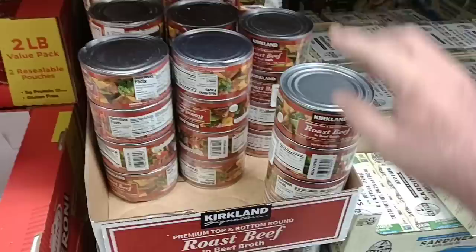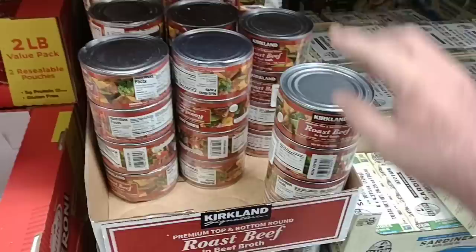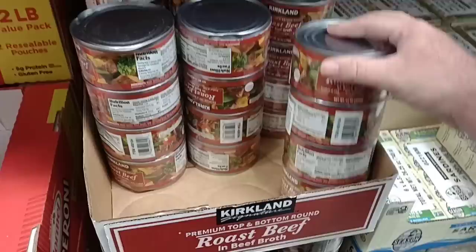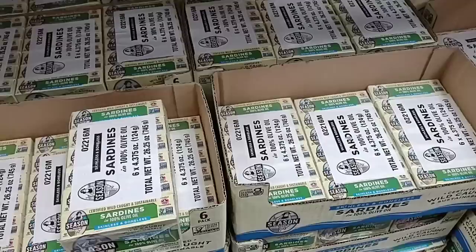Last time I was here, somebody asked if I would check on the prices of the Kirkland roast beef in beef broth. Got a lot of good comments on this — $8.99 for four 12-ounce cans. If it's pretty good, that's a great deal. I've never tried it before, but we have gotten good comments on it.